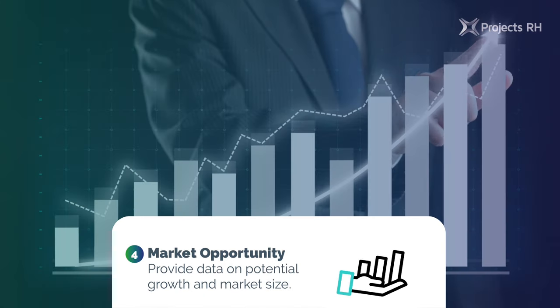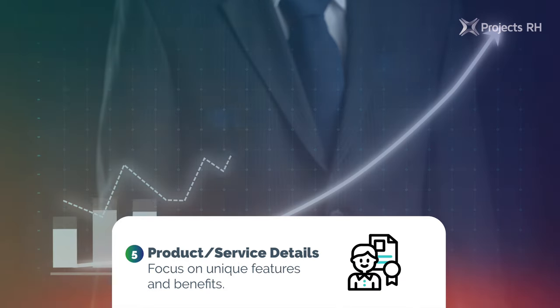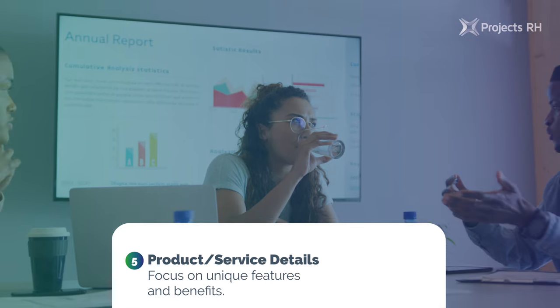4. Market opportunity: provide data on potential growth and market size. 5. Product/service details: focus on unique features and benefits.